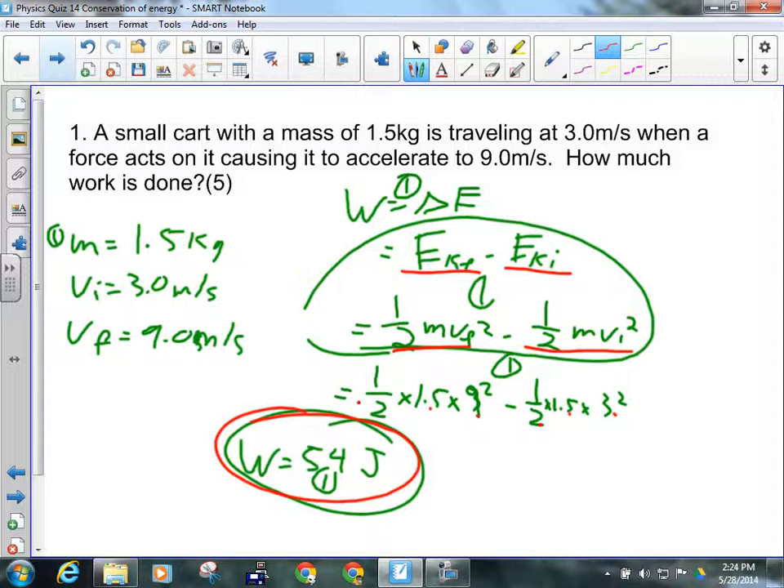That's not outside the realm of possibility for a unit exam question, or maybe a derivation of that. Instead of giving you 9 meters per second, maybe I would say 54 joules of work is done — what's the final speed of the cart? And you would have to work backwards. Essentially the question is still kind of the same.